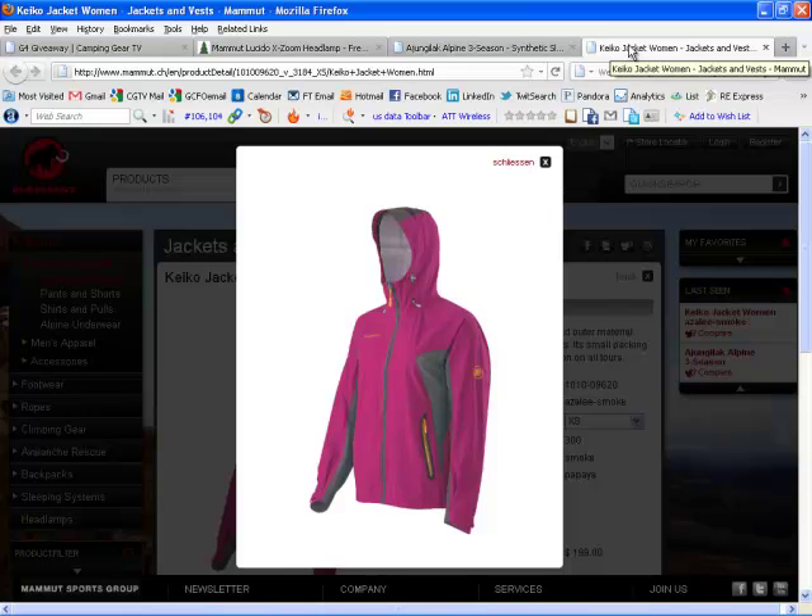Go to mammoth.com for more. Go to G4Giveaway.com, OutdoorInformer.com, CampingGearTV.com, and that'll do it. Enjoy your weekend. Love you very much. I'm out.